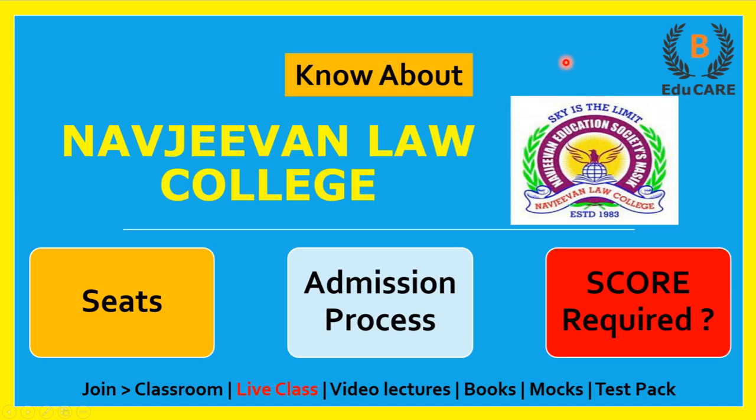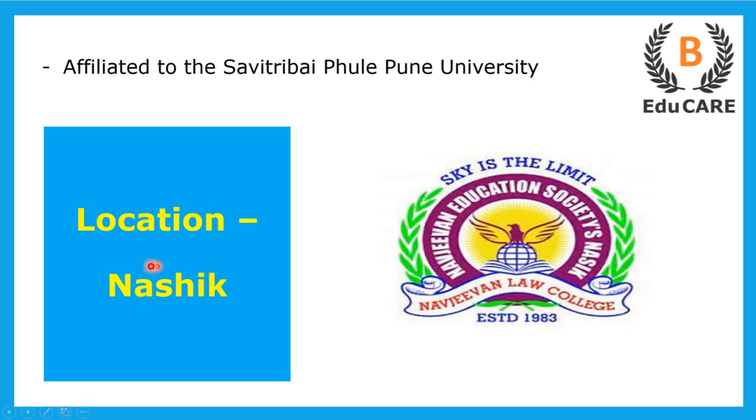Hello students, welcome to this video. In this video I am going to discuss about Navjivan Law College. We'll see how many seats are available in this college, the admission process, and how much score is required in the MH-CET Law examination to get admission. This college is located in Nashik and is affiliated to Savitribai Phule Pune University.